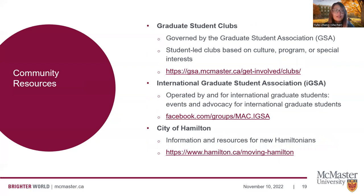There are also community resources available to international students. There are a number of student clubs governed by the Graduate Student Association — these clubs are student-led and can be based on culture, program, or special interests. We also have an International Graduate Student Association operated by and for international graduate students, who facilitate events and advocacy. There's also helpful information from the City of Hamilton with resources for new Hamiltonians — for example, if you're arriving with family and children, the City of Hamilton website provides great resources about how to access school and other community services.